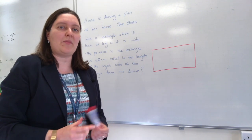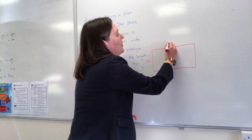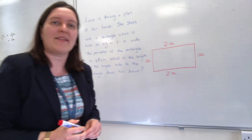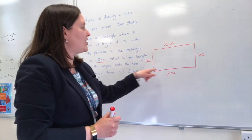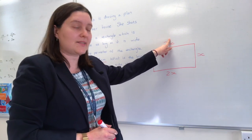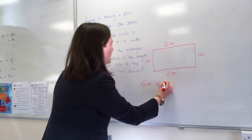We know that our rectangle is twice as long as it is wide, so I'm going to use a little bit of algebra. If I call the shortest side x, then the longest side would be 2x. Because it's a rectangle, the opposite sides are equal, so we have x, 2x, x, and 2x. The perimeter — the distance all the way around — is 48, so I count up my x's: x + 2x + x + 2x gives me 6x.